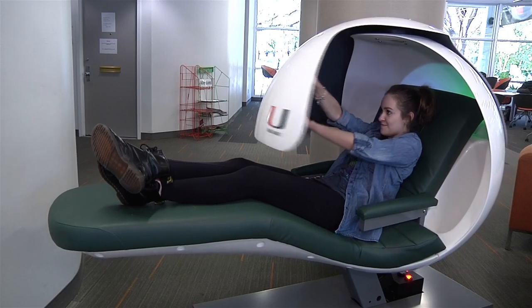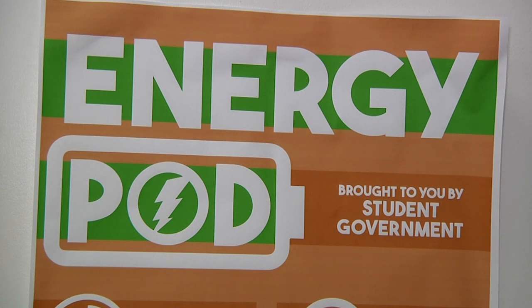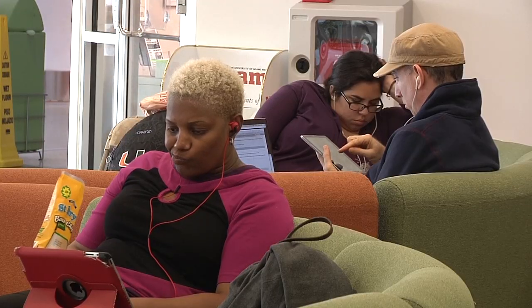The University of Miami has released a new technology designed to help students take quick naps in between classes. The napping pod has been an advantage for many students, including commuters, on campus.